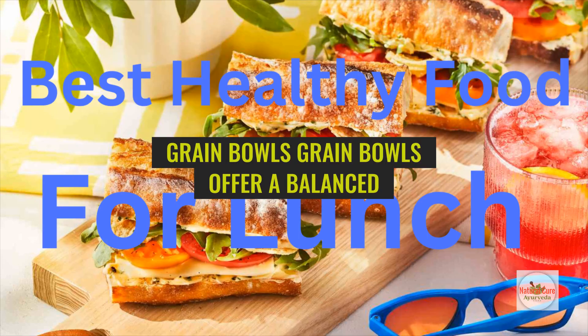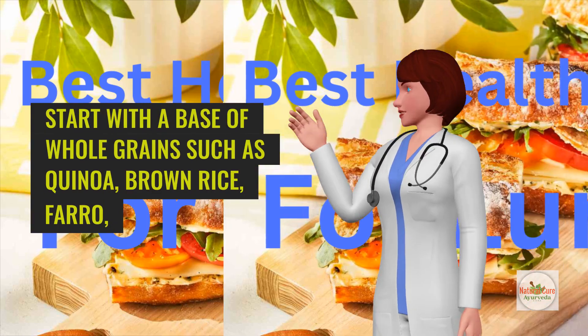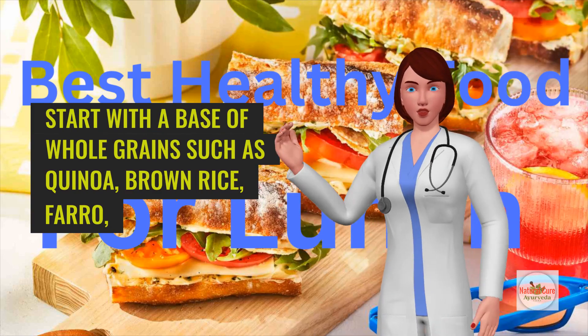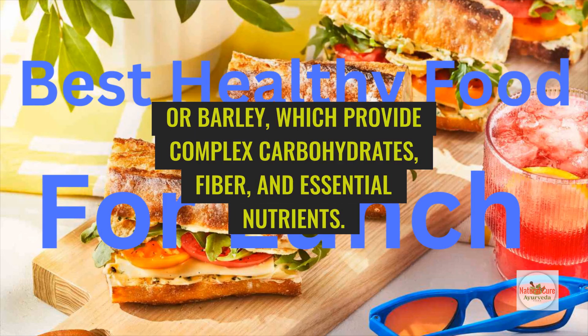Grain bowls offer a balanced and nutritious meal in a bowl format, making them perfect for lunch. Start with a base of whole grains such as quinoa, brown rice, farro, or barley, which provide complex carbohydrates, fiber, and essential nutrients.